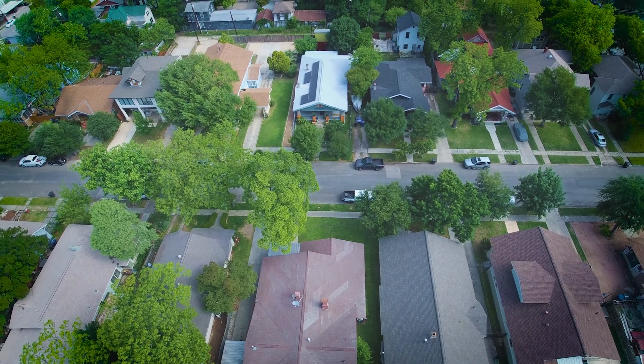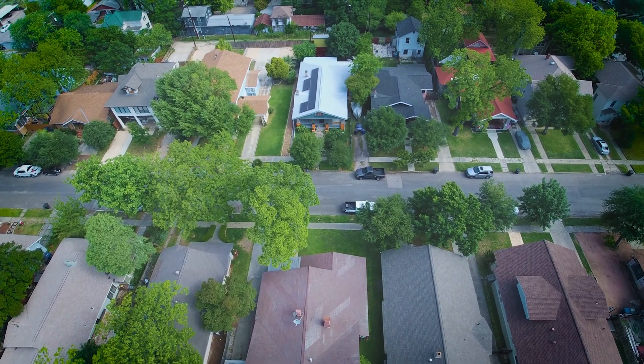Solar has improved the energy efficiency of our home and it's had a positive impact for us, but I think it's also had a positive impact for the people around us in our neighborhood.